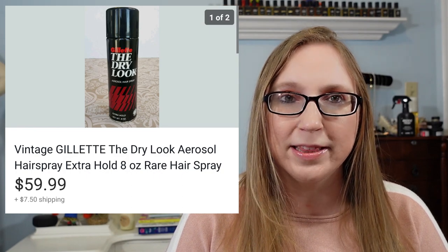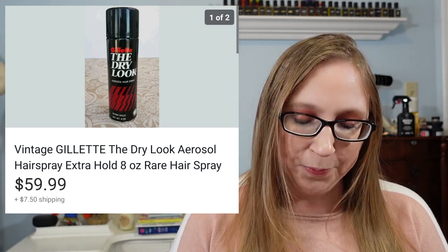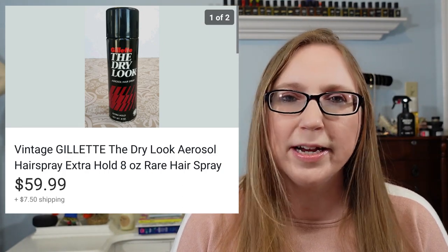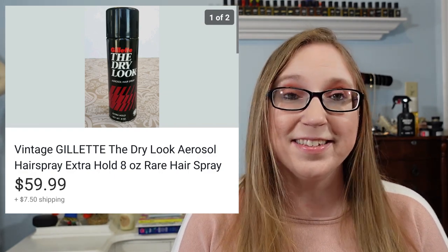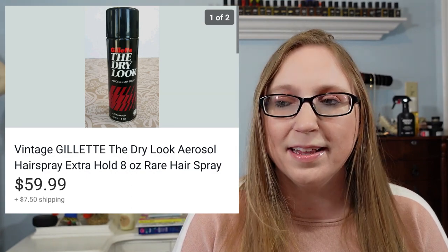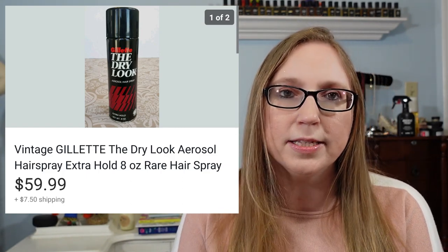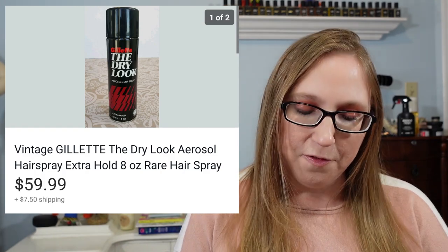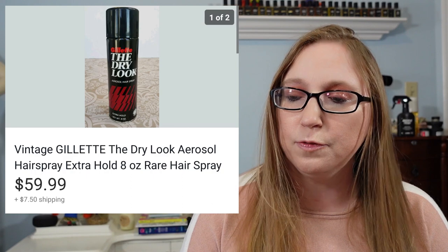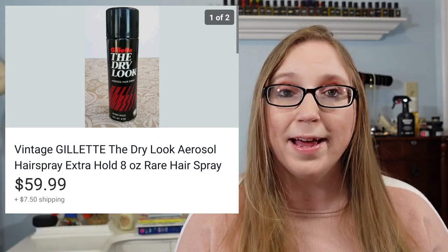Next was that old Gillette hairspray. Do you guys remember me picking this up at a yard sale? I forget what I paid — it was $1 or $0.50. I just happened to look it up since it was an old beauty product. I didn't know Gillette had even made hairspray, but at one point they did, and it sold for $59.99. That's crazy. It's why I always say if you find vintage beauty products, definitely look them up because some of them can go for a lot of money. If you ever see Gillette hairspray — especially at an estate sale — pick it up.